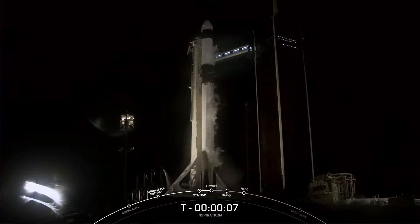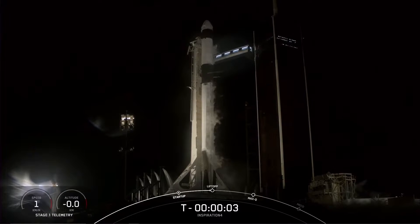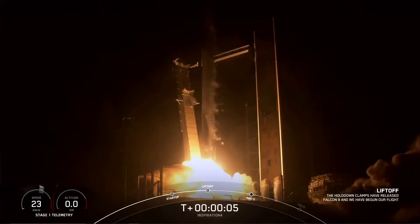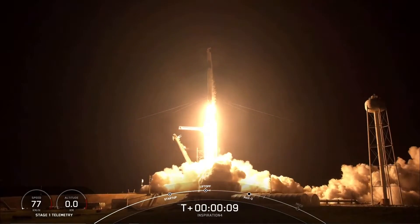5, 6, 7, 5, 4, 3, 2, 1. Ignition. And liftoff for Inspiration 4. Go Dragon. Go Falcon. Godspeed Inspiration 4.